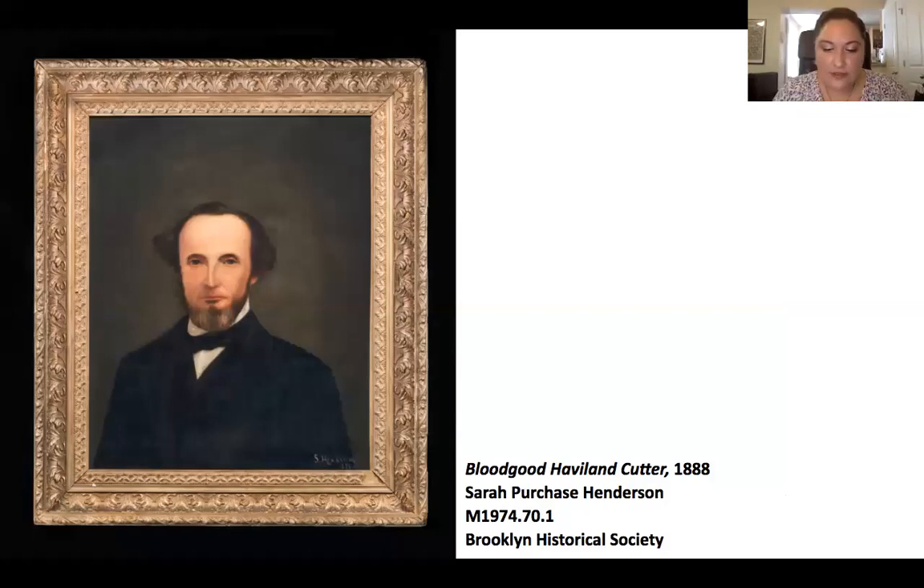Because Bloodgood descended from two old landed Queens families — the Bloodgoods and the Havilands — he lived a relatively comfortable life. He theoretically worked at one point as a potato farmer and mill owner, but he inherited fortune and significant land holdings from his grandfather Roe Haviland, allowing him to live the life of a gentleman. He didn't have to spend his day-to-day in a nine-to-five job. Bloodgood might have passed into relative obscurity had he not come into contact with one of America's great 19th century authors.